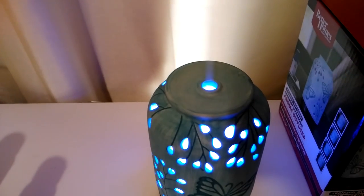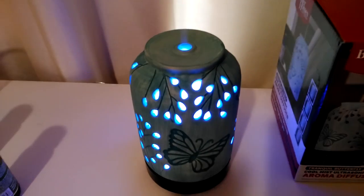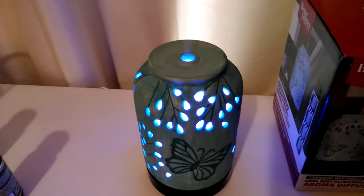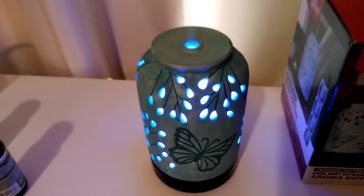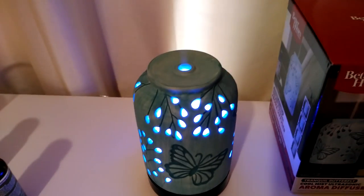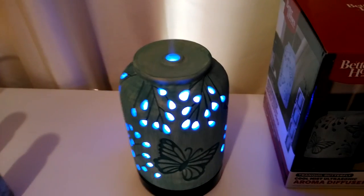I noticed that with this I don't need my nightlight. I actually prefer this dim, gentle lighting — it's so soft. It's not harsh, not abrasive at all; it's just very, very comforting. I wanted to make sure I took time this week to do a review on this product.